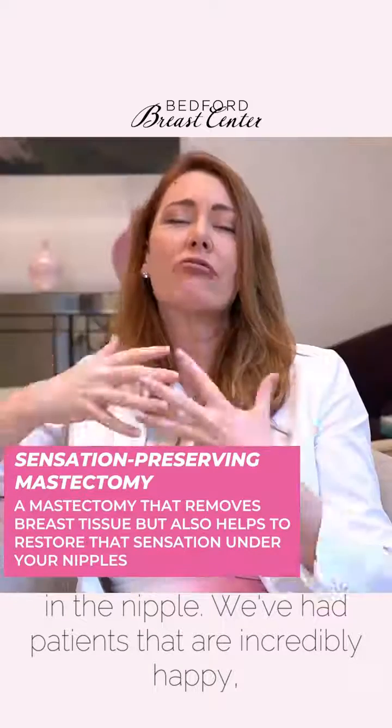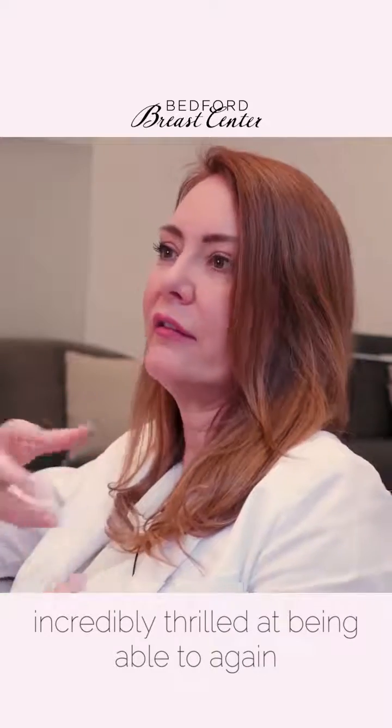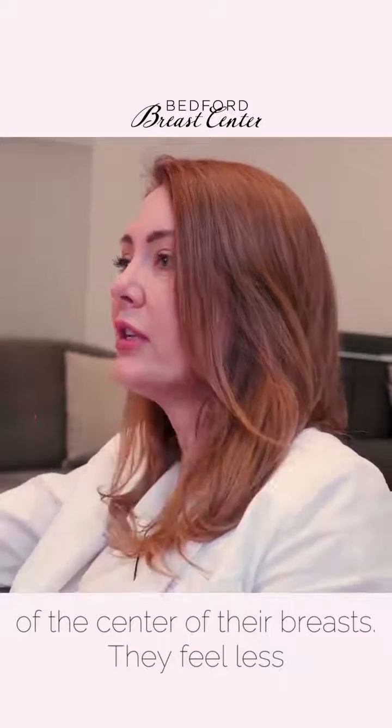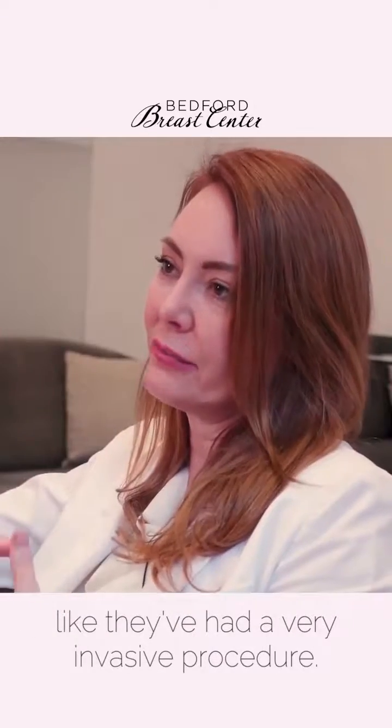We've had patients that are incredibly happy, incredibly thrilled at being able to again feel when someone's touching their nipple or the center of their breast. They feel less like they've had a very invasive procedure.